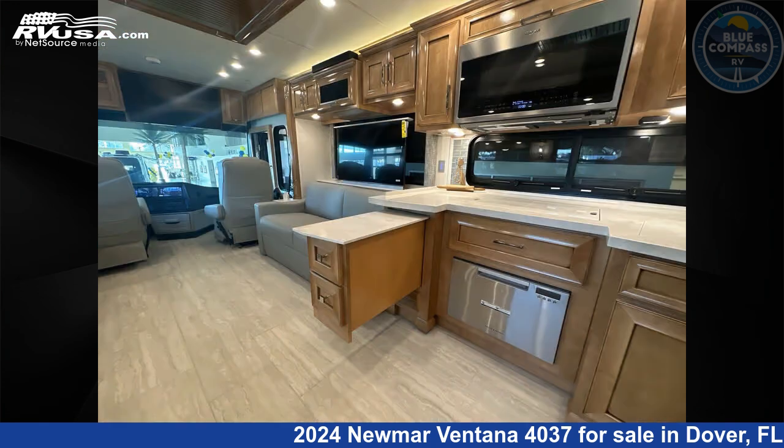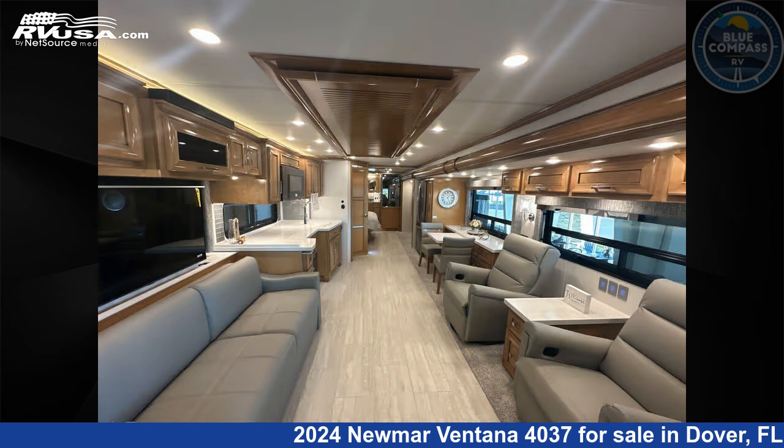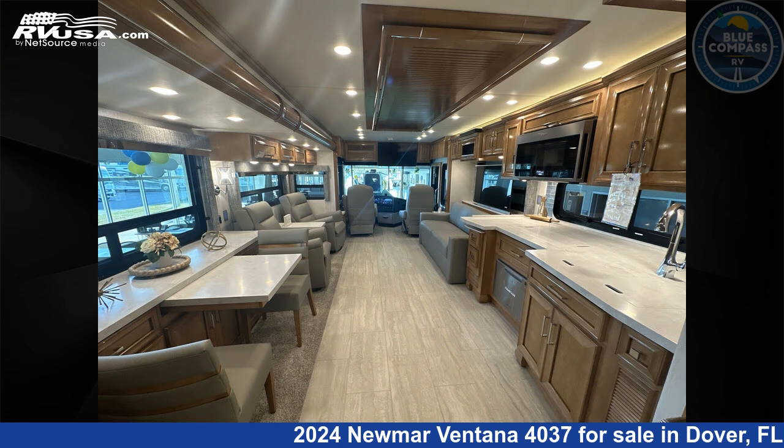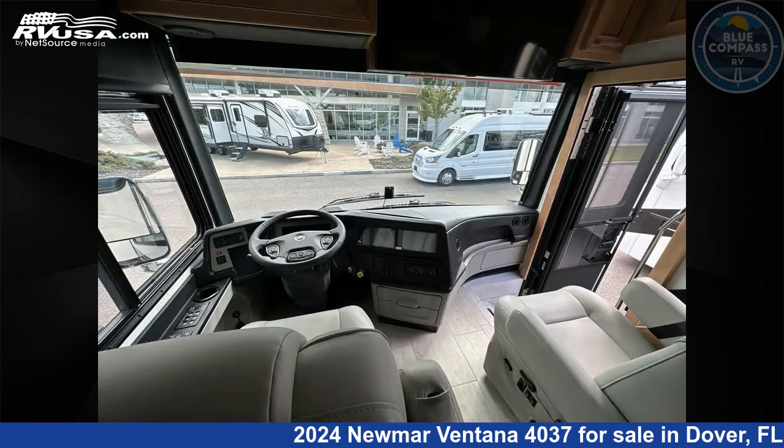This new Newmar is 40 feet 0 inches in length and features sleep 6, slide out, and 105 gallons freshwater capacity. The floorplan layout of this Class A features bath and a half rear bath. This 2024 Newmar Ventana 4037 is built on a Freightliner XCR tag-axle chassis.